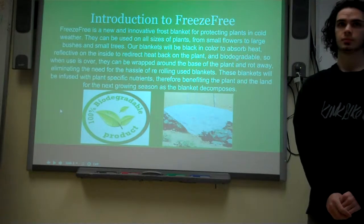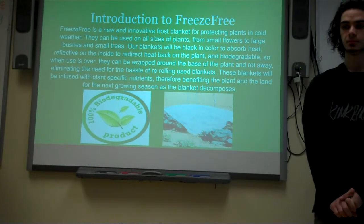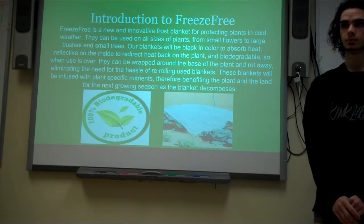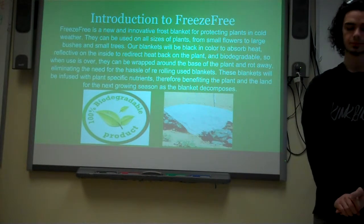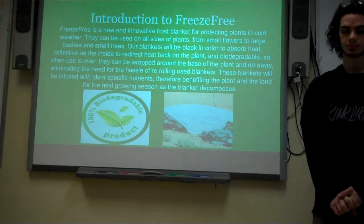So in agriculture today, a major part of the industry is frost blankets. The essential purpose of a frost blanket is during the fall and winter months, you cover it over the leaves of the plant, be it small crops, small shrubs, etc. And it protects the leaves, the stems, etc. from freezing.